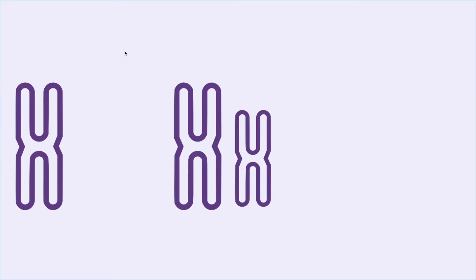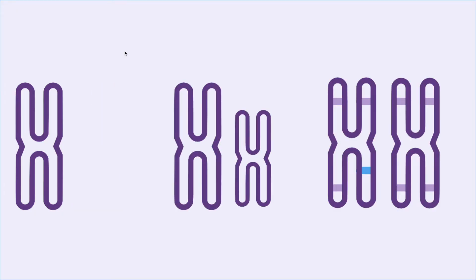However, mistakes can sometimes happen when these chromosomes are being built, causing some of them to go missing, having abnormal shapes and sizes, incorrect sequence patterns, and extras, which all can result in genetic disorders.